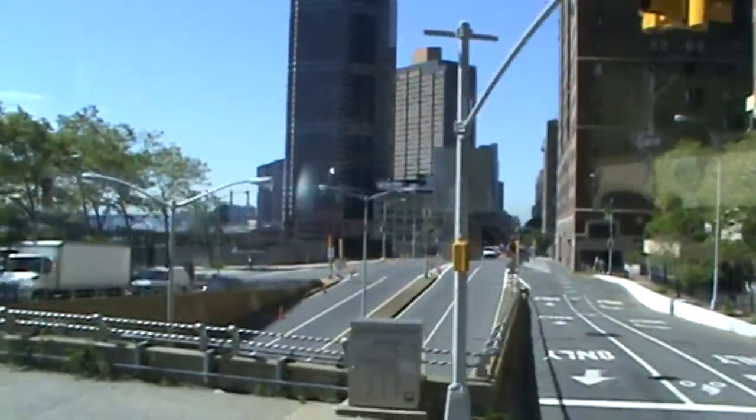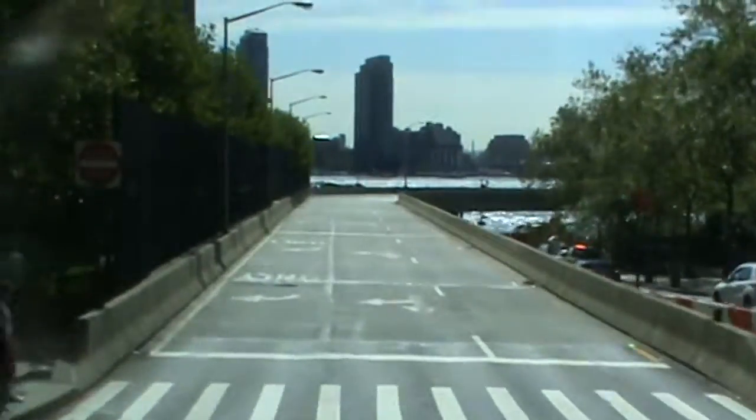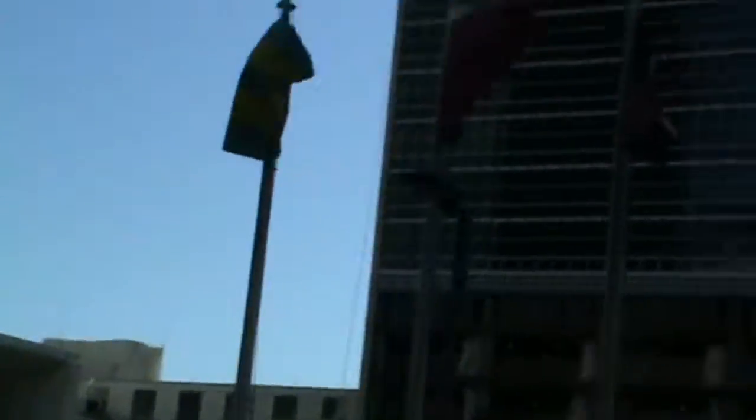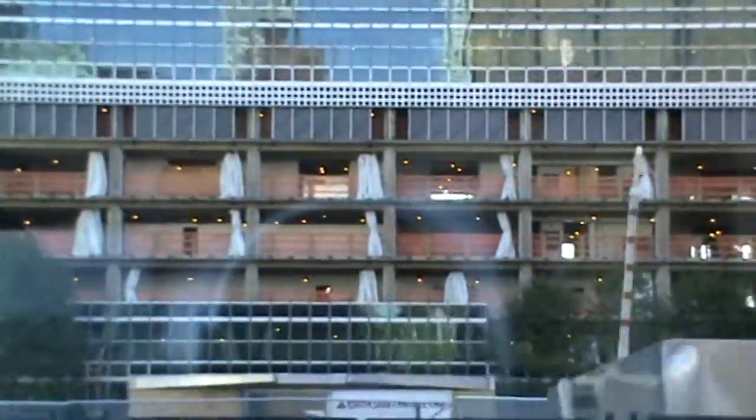Evet, hemen 46. sokakla 1. caddenin köşesinde, Birleşmiş Milletler'in karşısında Türk Başkonsolosluğu ve Türkiye'nin Birleşmiş Milletler nezdinde daimi temsilcisi Büyükelçimizin bulunduğu bina var. Bakın, Türk bayrağını görüyorsunuz ileride, siyah binanın önünde. Burada da ve sağda da Türk bayrağı görüyorsunuz.